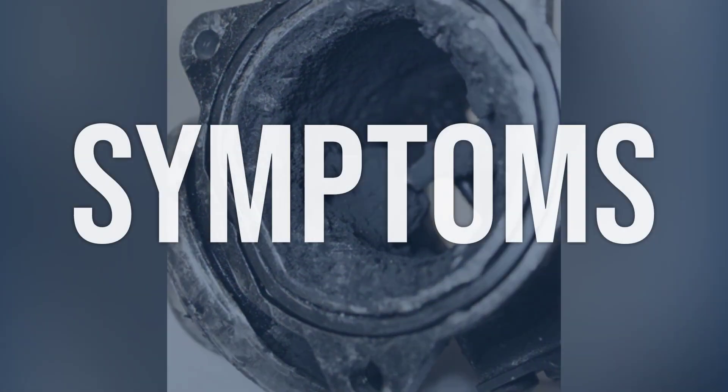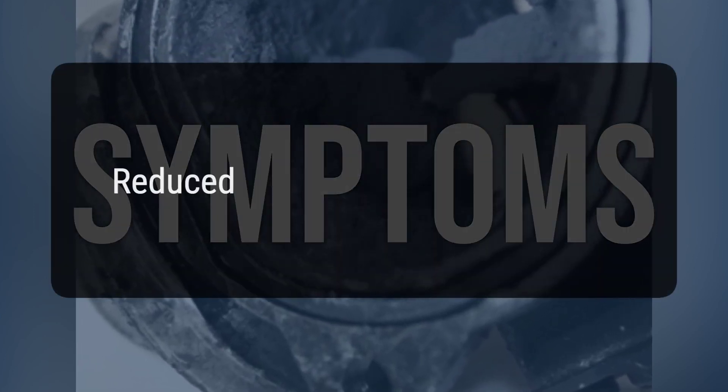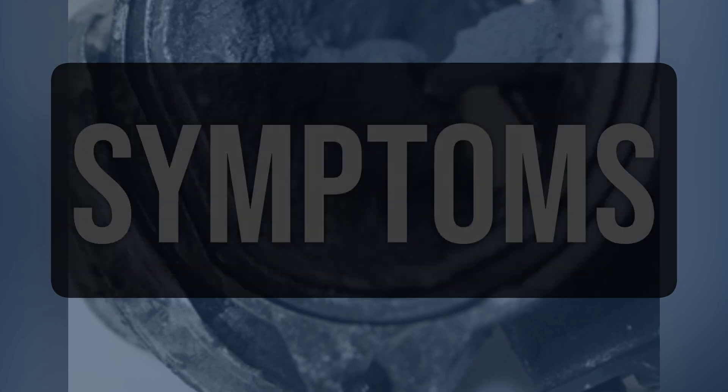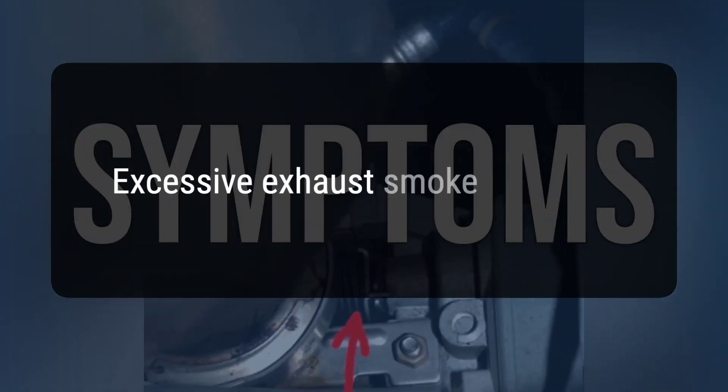When you encounter this OBD error, the vehicle typically exhibits the following symptoms: 1. Reduced engine performance. 2. Lack of power. 3. Excessive exhaust smoke.